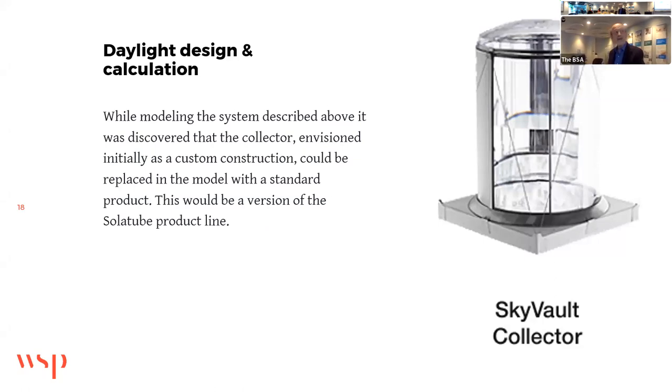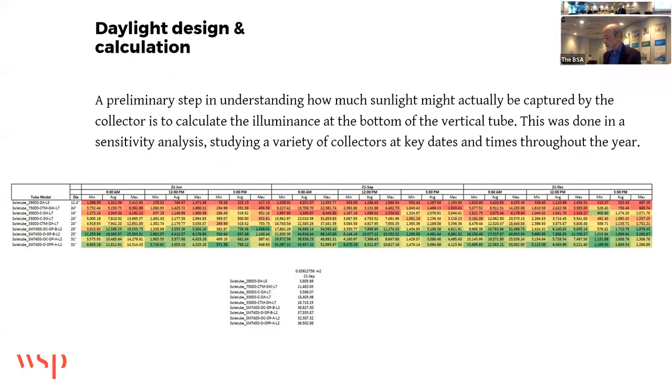While modeling the system, it was discovered that the collector — initially envisioned as a custom construction — could be replaced in the model with a standard product: a version of the solar tube product line. A preliminary step in understanding how much sunlight might actually be captured is to calculate the illuminance at the bottom of the vertical tube. This was done in a sensitivity analysis studying a variety of factors at key dates and times throughout the year, and one model was found to perform best.